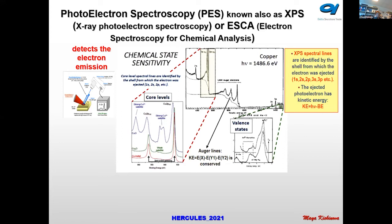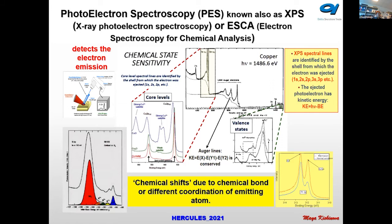As a secondary excitation effect we also have emission of Auger electrons. The photoelectron spectrum contains core level and Auger electron emissions, and this spectrum shows the composition of the sample — what elements are present. But the most important part of this spectroscopy is that for the same element, depending on its chemical state, we have so-called chemical shifts.